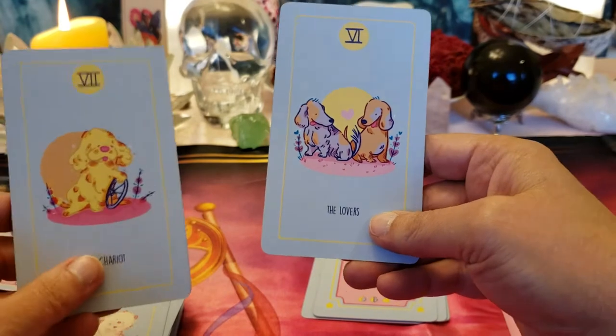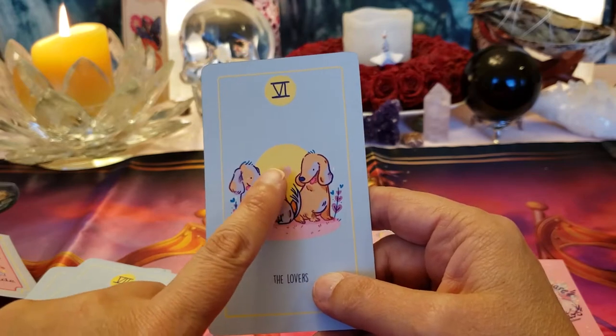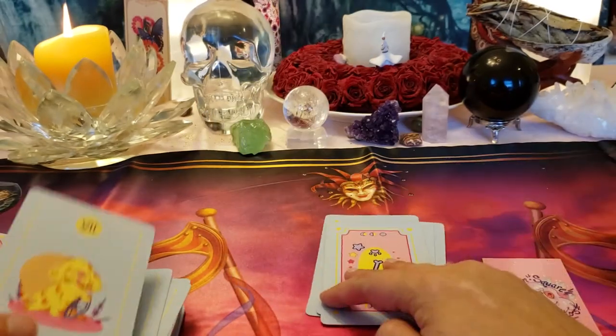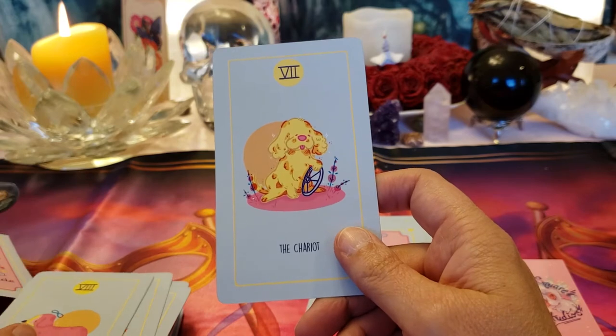The Lovers — look how sweet it is with a full moon behind them and a little pink heart between them. Values, choices, and love. The Chariot.